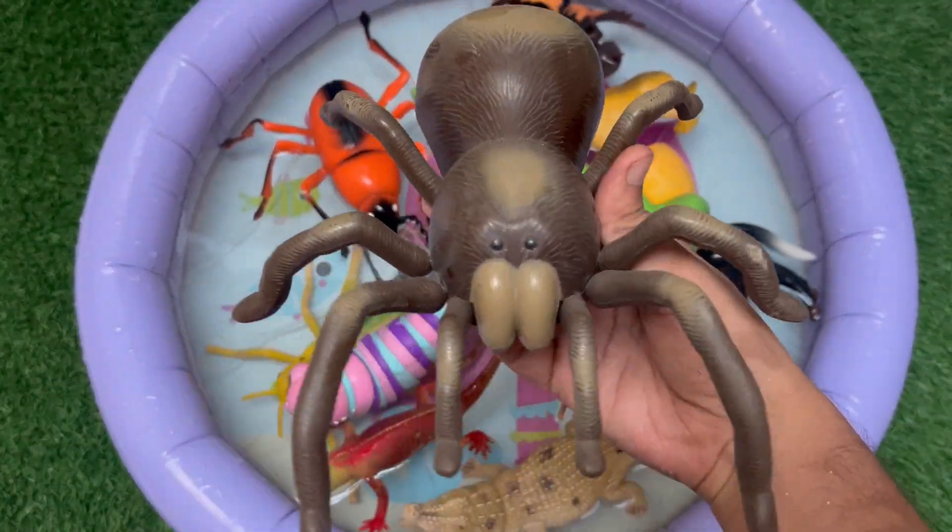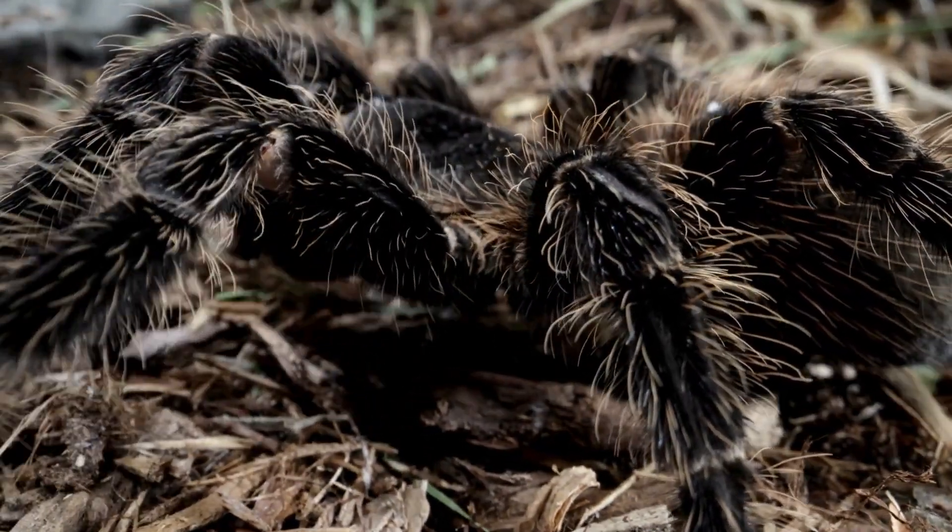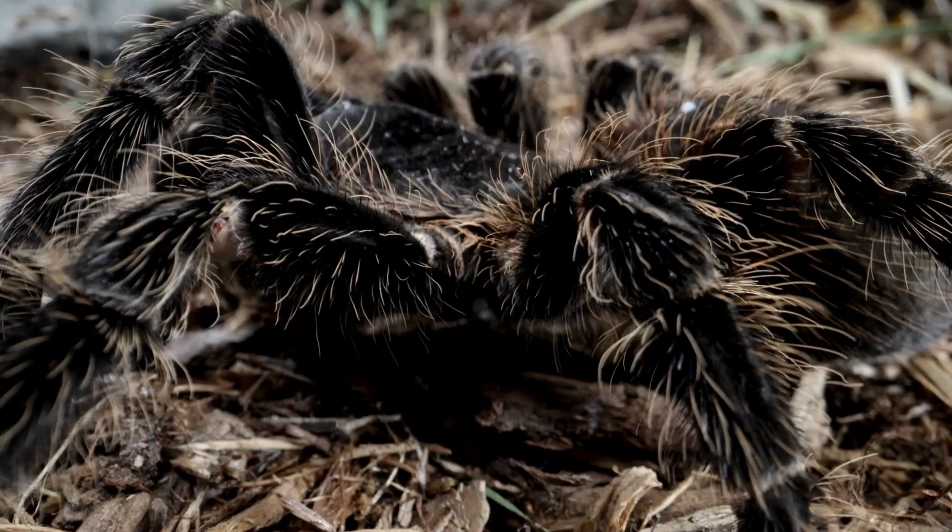This is a spider. It is a small creature with eight legs and no wings. Spiders spin sticky webs to catch insects for food. Some spiders jump or hide.